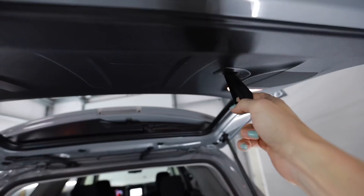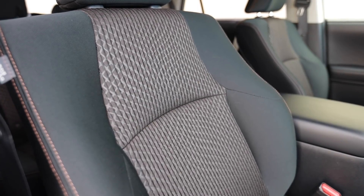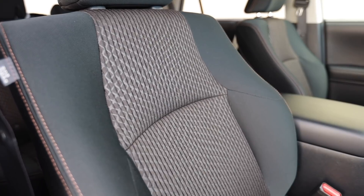Welcome to the interior of the Trail Edition 4Runner. Because this is close to the bottom of the model lineup, it comes with a key that you insert into a slot on the steering column. The seats are unique to the Trail Edition — they're cloth, and I like that. I enjoy cloth better than leather or synthetic leather. It's black with a tan pattern and tan stitching, and it does have some bolstering.